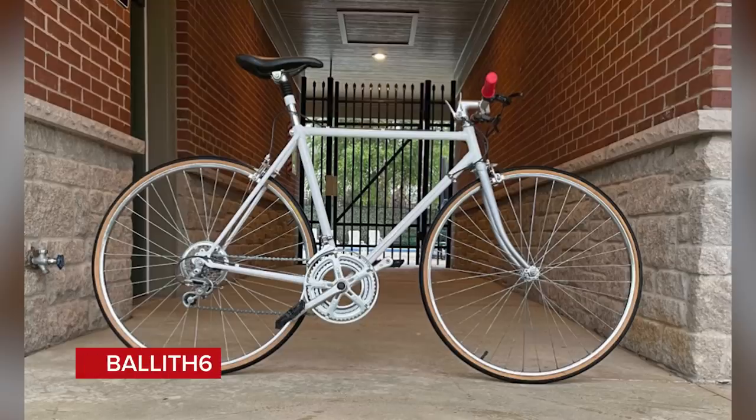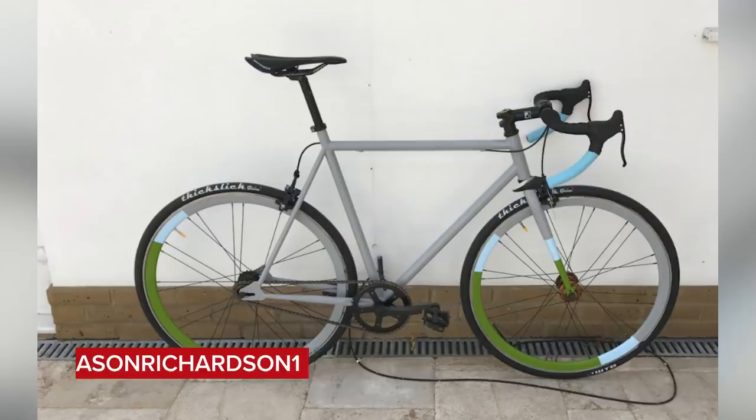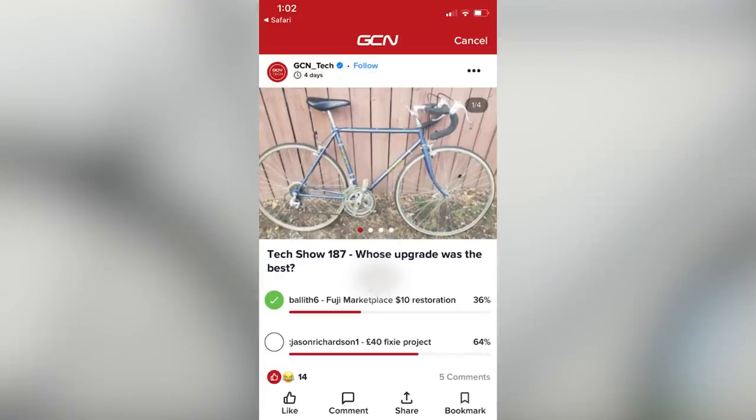Time now for Screw Riding Upgrades, Buy Upgrades — where you submit evidence of upgrades you've made to your bikes for a chance to win a GCN water bottle. Last week's results: Bailiff6 with his Fuji Marketplace $10 restoration versus Jason Richardson1 and his £40 fixie project. Jason Richardson1 won with 64% of the vote — congratulations! Get in contact on social media to claim your water bottle.